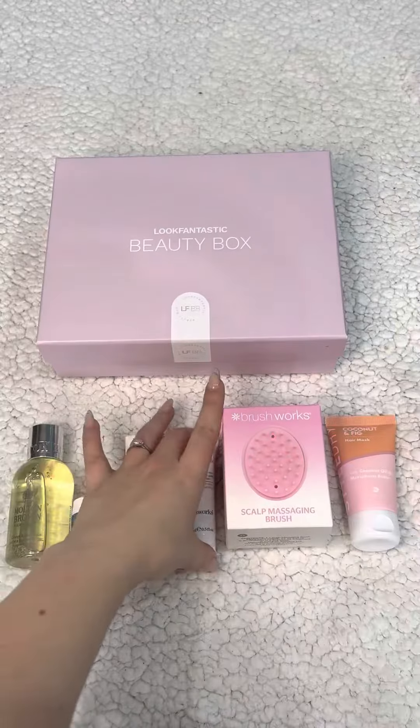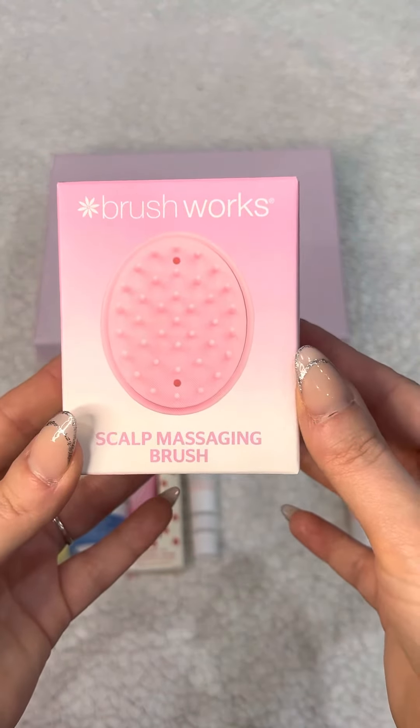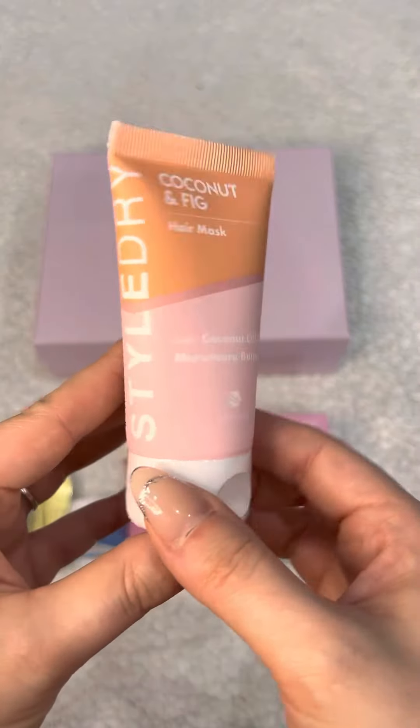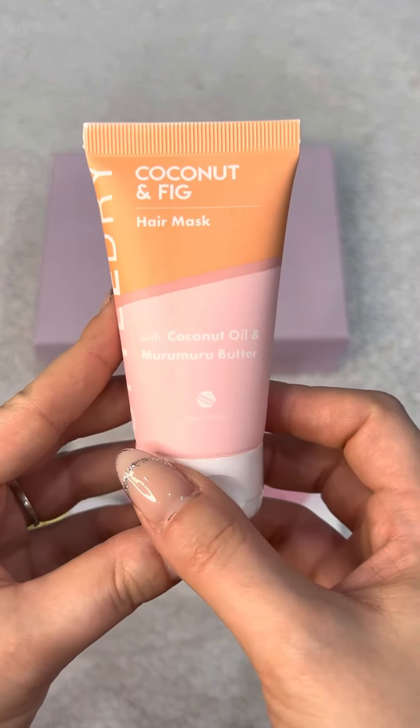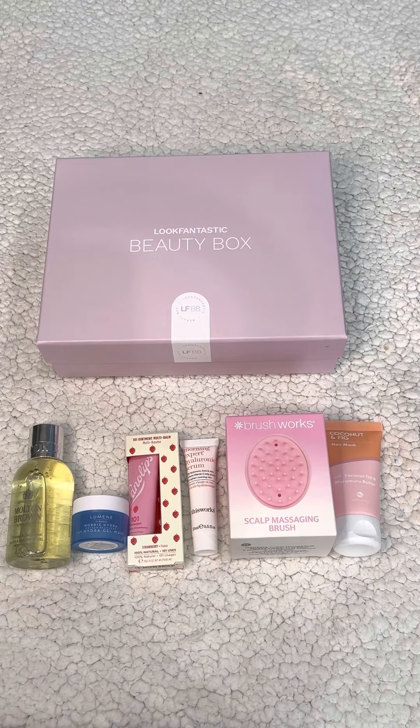Then we've got a Brushworks scalp massaging brush, which is full size. And the last item in the box is by Style Dry — this is a coconut and fig hair mask, and we've got 50 mils. Thank you very much for watching, I hope you enjoyed, take care and I'll see you next time, bye!